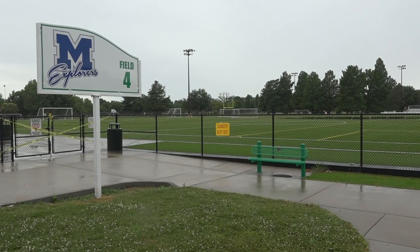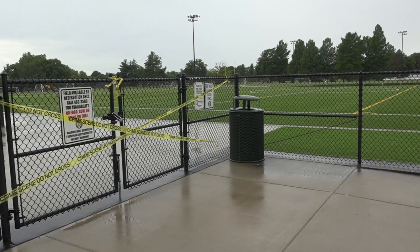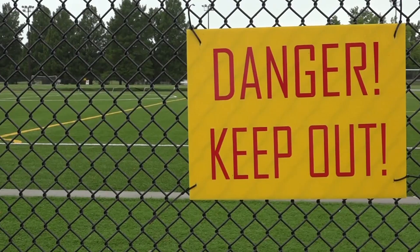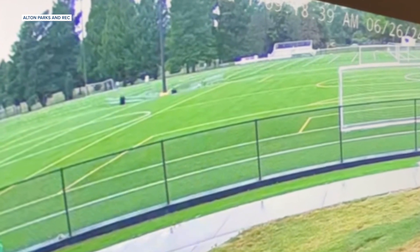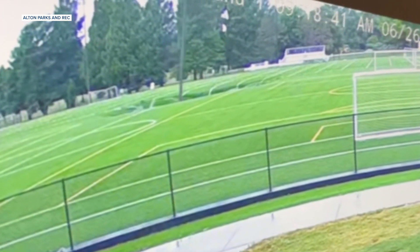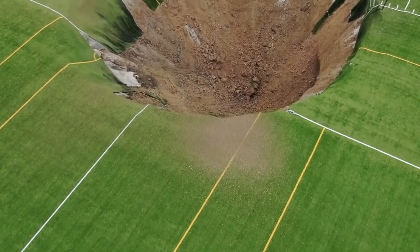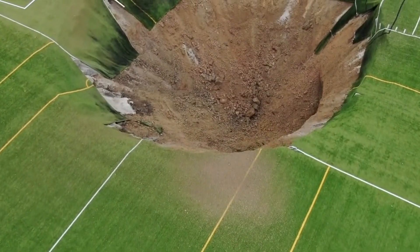Can you tell your ass from a hole in the ground? Let's hope so if it's in comparison to this Midwestern soccer field. "We experienced obviously a big sinkhole in the middle of our turf fields." That's the director of Parks and Recreation in Alton, Illinois. This footage from Wednesday is at a place called Gordon Moore Park, where a giant sinkhole opens up in the middle of the artificial turf, swallowing a light pole and some bleachers. The sinkhole is believed to be around 100 feet wide and 30 to 50 feet deep.